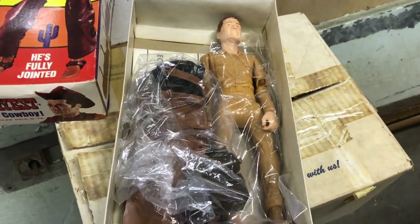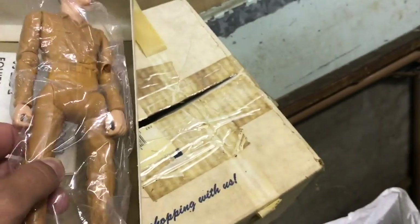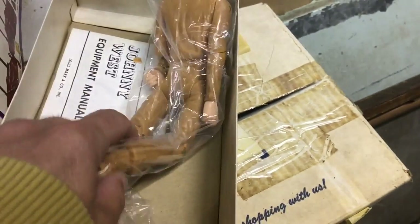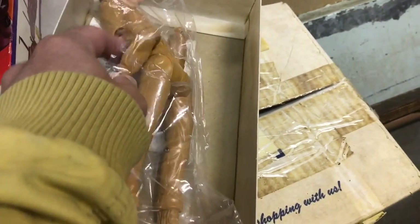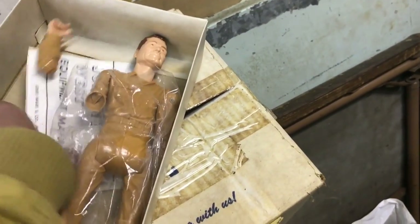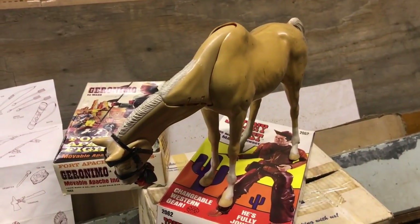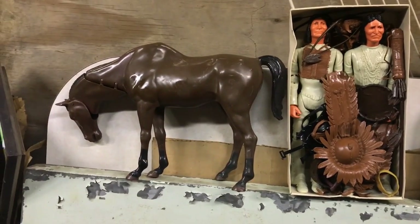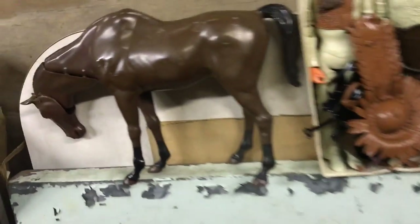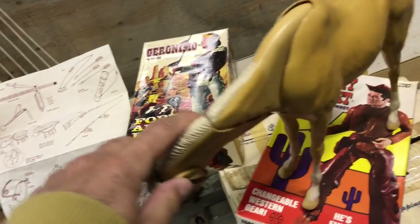Flick would have been the German shepherd. Flack was an English setter. You had the Indian teepee, Fighting Eagle — another male Indian figure. You had Sheriff Jarrett, who came out in 1973. You even had General Custer, the Cavalry General, who came out in 1968. There was also Bill Buck, Fort Apache, Comanche, and Jed Gibson — a male Cavalry Scout. So there were quite a few figures in the Best of the West series, and Johnny West here was the original 1965 action figure that started the whole thing.